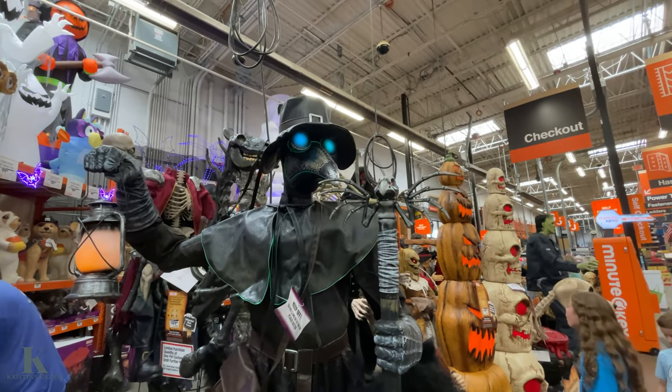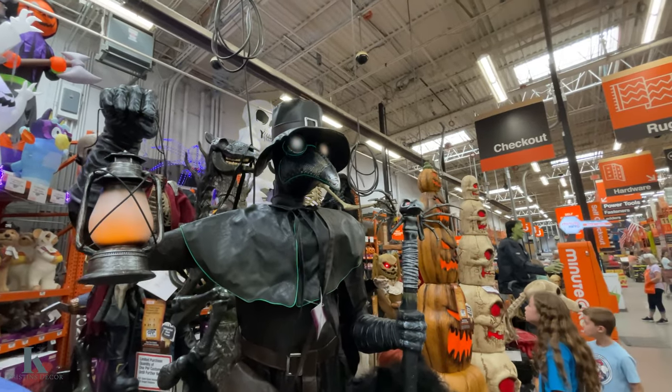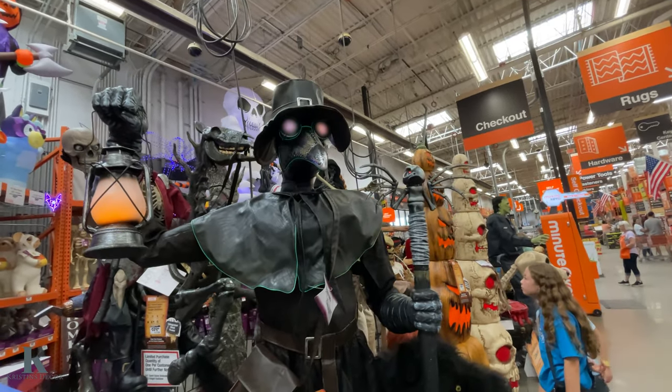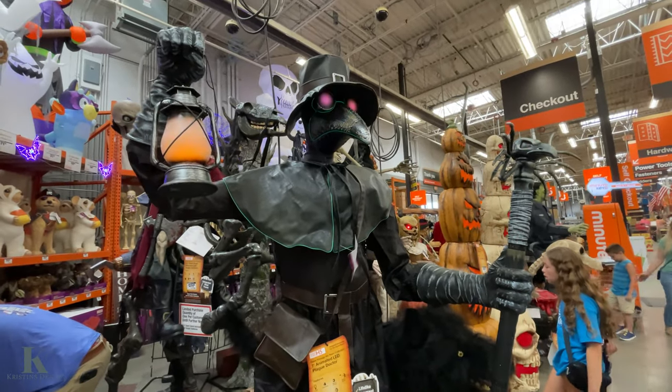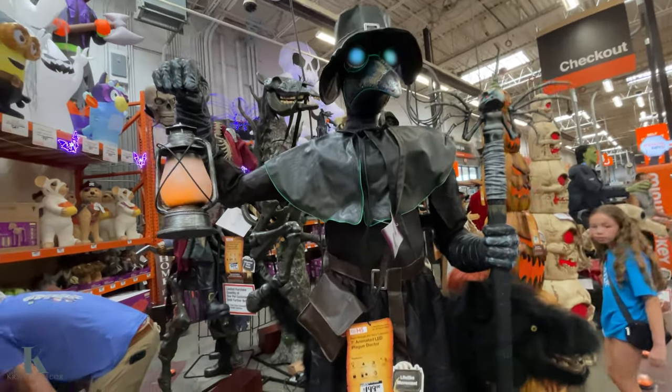That's pretty cool — oh my gosh, the headless horseman behind it, that's $19.99. That's cool. The raven — it's fantastic.